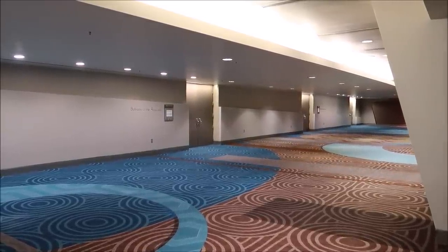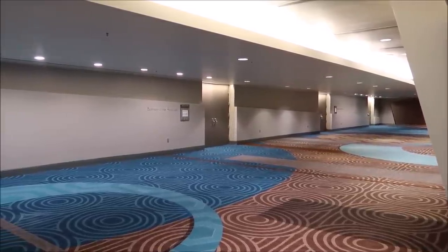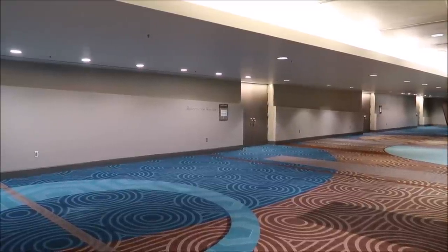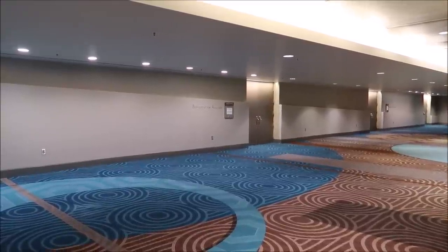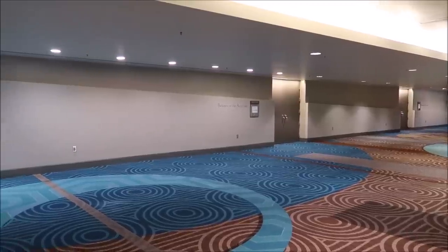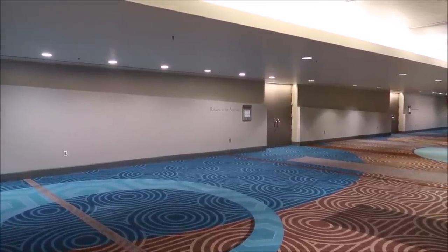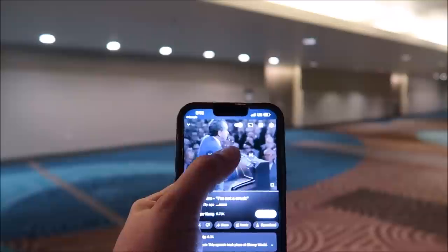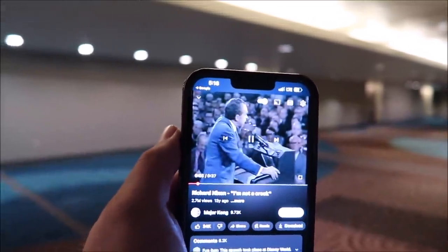On the same floor where you go to check in for the California Grill, they have the Ballroom of the Americas. This is a fun fact — Richard Nixon actually made his 'I am not a crook' speech right here in the Ballroom of the Americas. Isn't that so cool? I pulled up my YouTube so you guys can hear it — this happened right here.